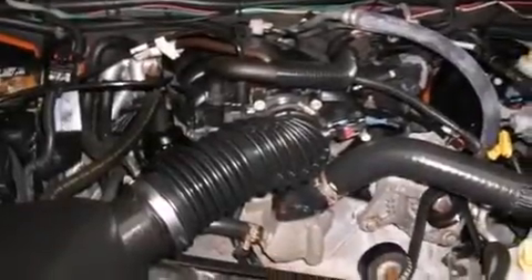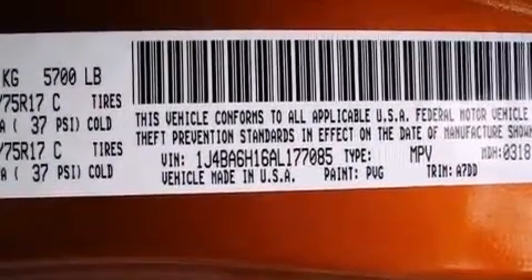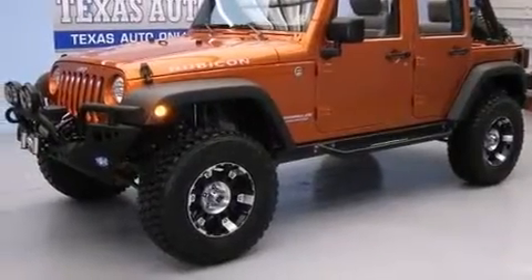The following features are also included: a low tire pressure indicator, air conditioning, cruise control, front and rear floor mats, front airbags, rear seat child-proof door locks, a folding rear seat, a full length floor console, and full power accessories.